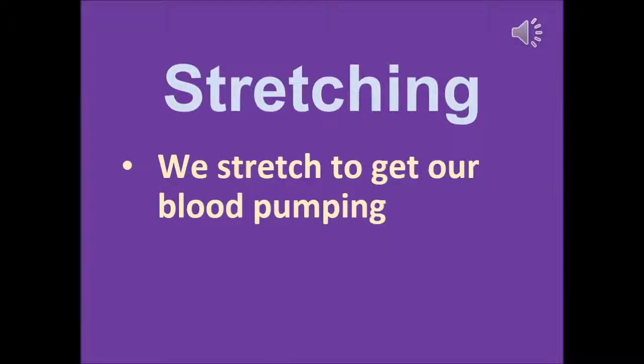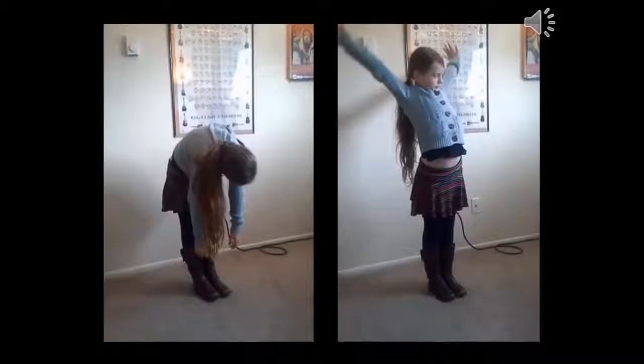Something that can help you — it's kind of a warm-up — is stretching. We stretch to get our blood pumping. Here are some pictures of me doing one of the stretches. The way I do it is I go up, as you can see in the right picture, and then I go down like in the left picture, and then I go up again like in the right picture.